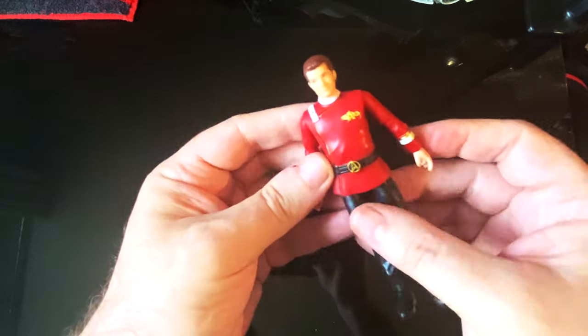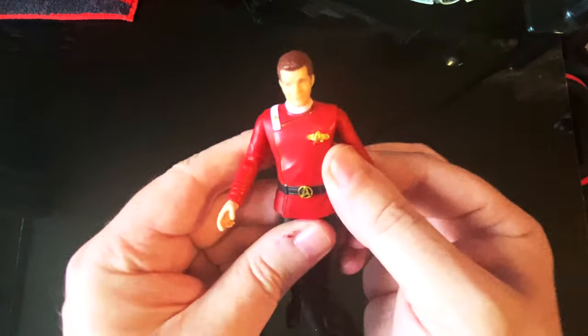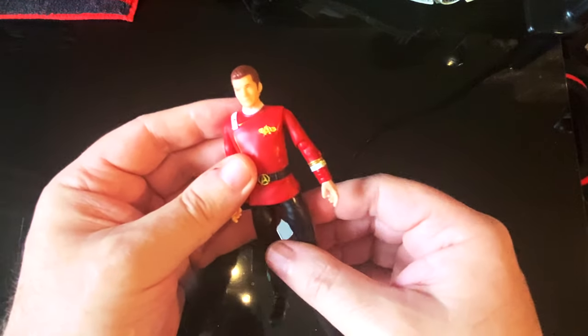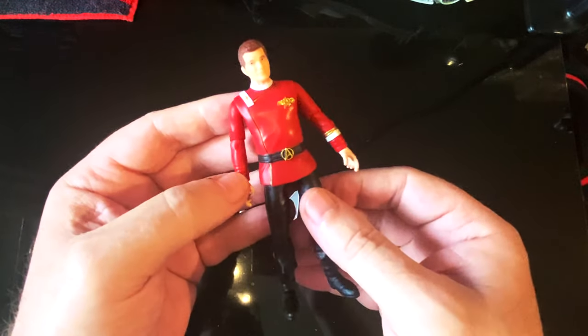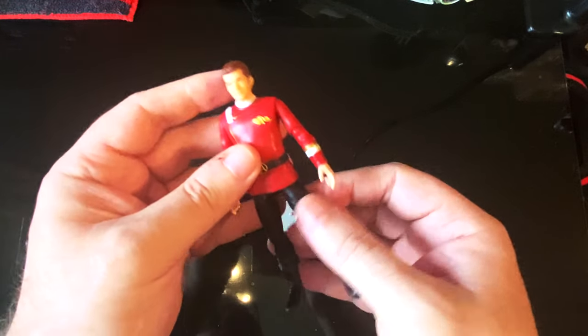He's got all the correct insignia on there. I do love this uniform — this is the best uniform they ever did in Star Trek. If I were going to have any Star Trek uniform, I would have that one. Probably not brilliant to wear, but it just looks so good.